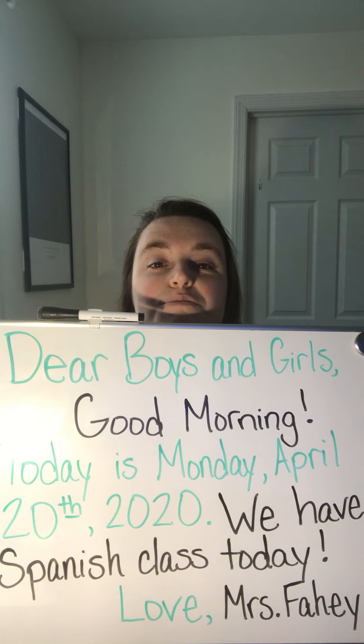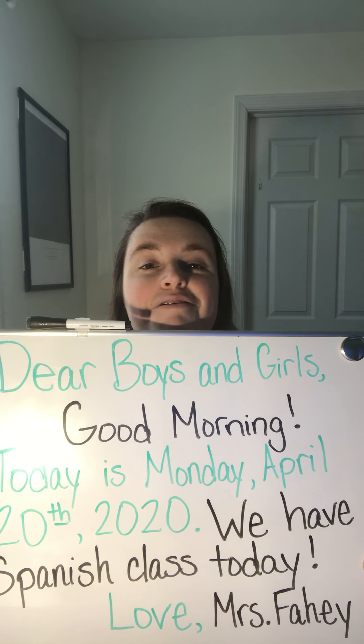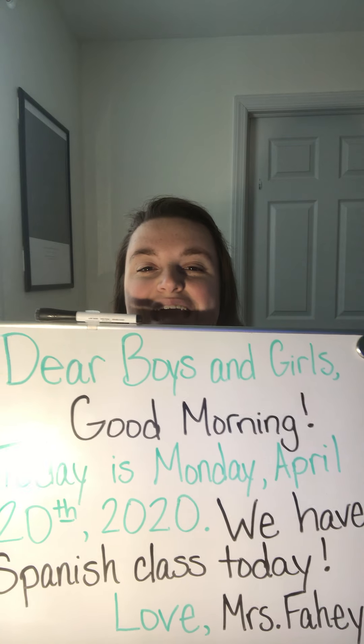We have Spanish class today. Love, Mrs. Fahey. And we do have Spanish class today, boys and girls. We have a pretty busy day for a Monday. We remember that in school, Mondays were always our busy, busy day because we really only had that one break for Spanish. So we are going to hit the ground running this morning, boys and girls.